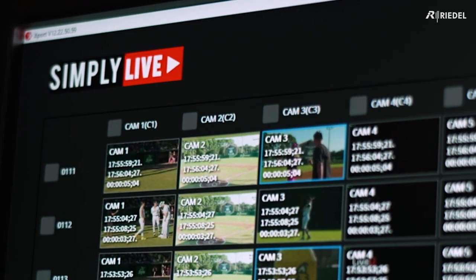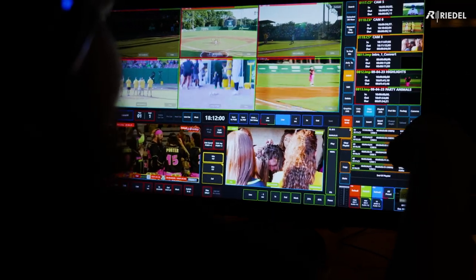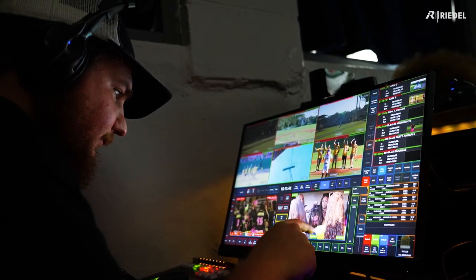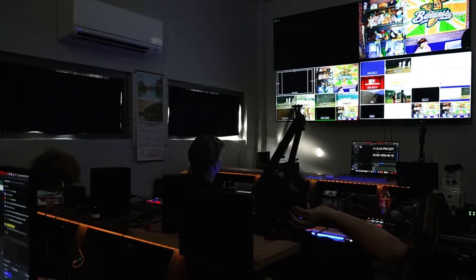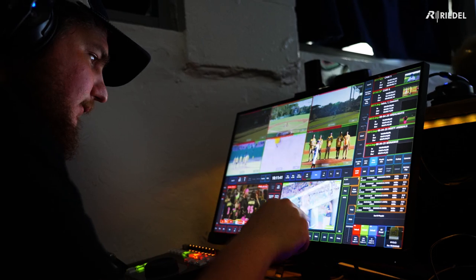I would recommend the Riedel Remotion 8 to pretty much anybody looking for a high-quality replay system that doesn't break the bank like other companies, and allows for ease of use with multiple inputs. I would highly recommend considering Riedel's products as well as working with their team. It has been a learning process, but they have listened to our concerns, helped us, and guided us when we needed it.